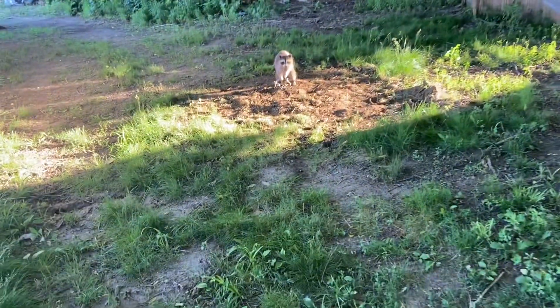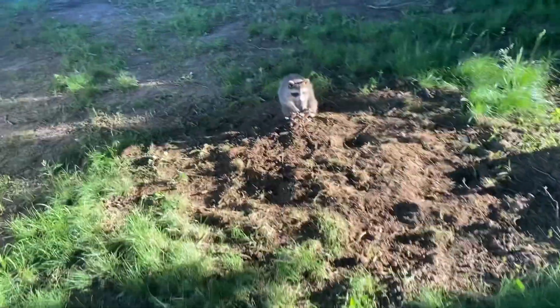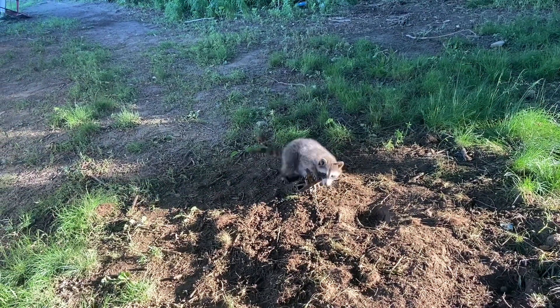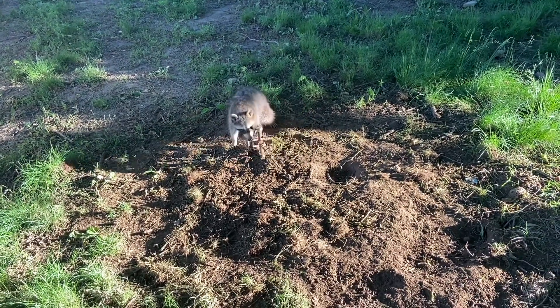Look what's in the trap — look at that. 650. Duke 650 got him a little something. Now I gotta reset this guy.